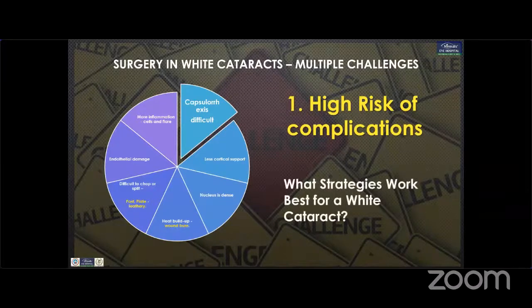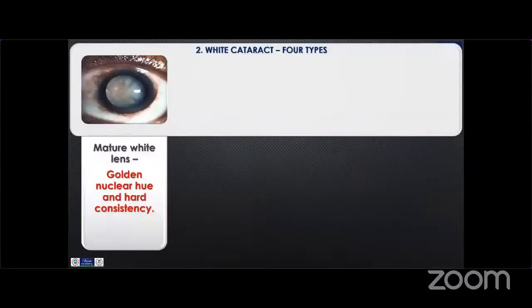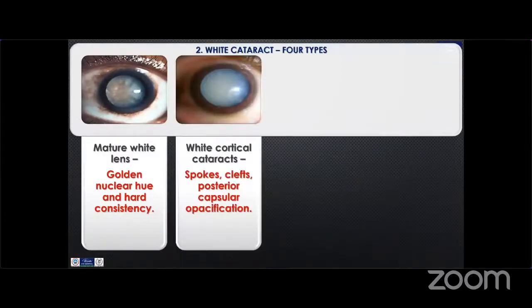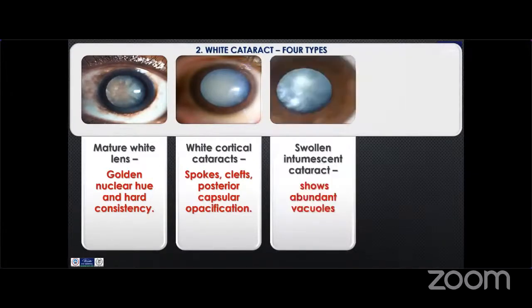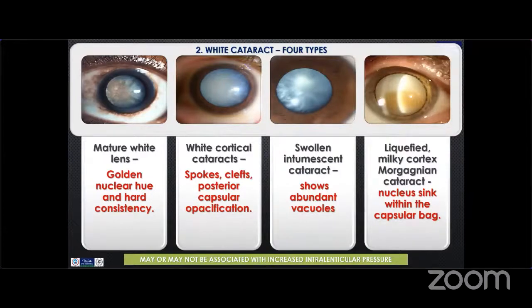So what strategies work best for a white cataract? To understand this, you need to know the types. The first is mature white lens with a golden nuclear hue. The common one is white cortical cataract with spokes, clefts, and posterior capsule opacification. Third is swollen intumescent cataract where rhexis will be difficult because of intralenticular pressure — it also has abundant vacuoles. The fourth is liquefied milky cortex, or Morgagnian cataract, which is rarely seen nowadays.